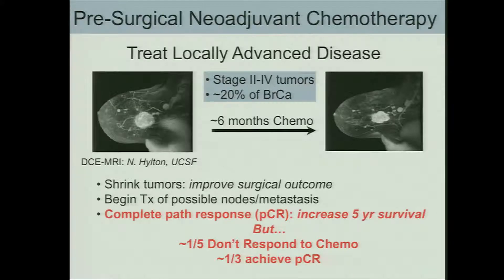In terms of articulating our clinical need, in cancer, in particular in solid tumors and breast, over the last 10 to 15 years, there's been tremendous growth in the use of pre-surgical neoadjuvant chemotherapy techniques. This is chemotherapy before surgery. It's very much specific for stage 2 to 4 tumors, and this is estimated to be about 20% of all breast cancer cases. Typically, a patient will undergo about 6 months of chemotherapy, and hopefully the tumor will shrink.